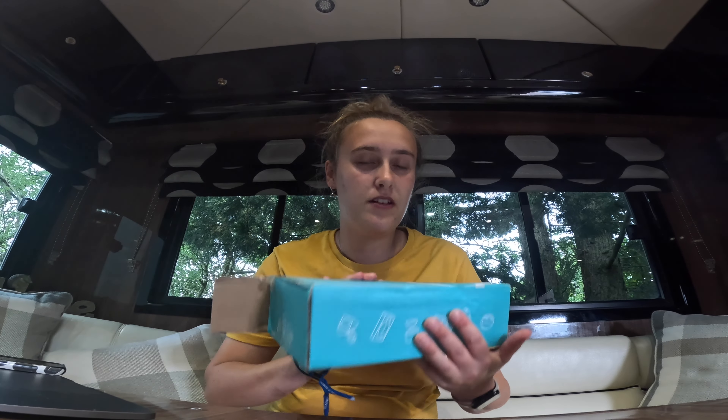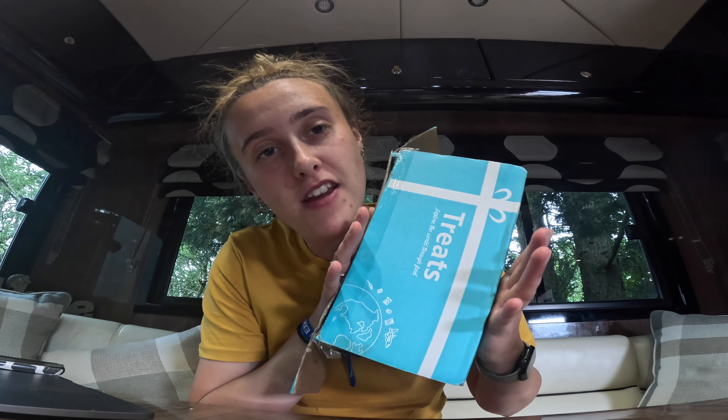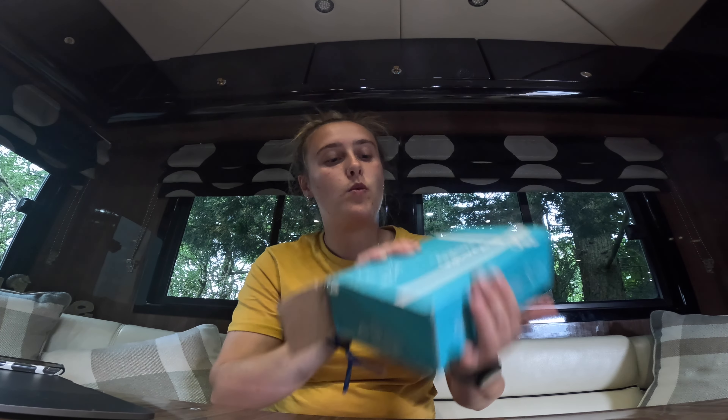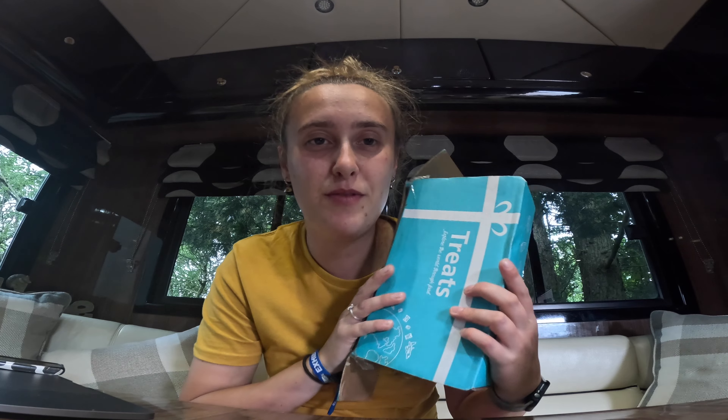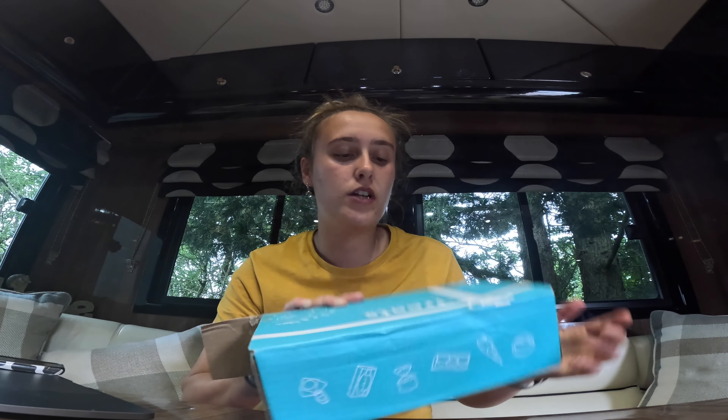Welcome to another video. I've already just opened this because I accidentally opened it the wrong way. Petri Treats have very kindly gifted me one of these boxes. These are monthly subscription boxes and if you use the code BECKYGILE you get 15% off your first order.